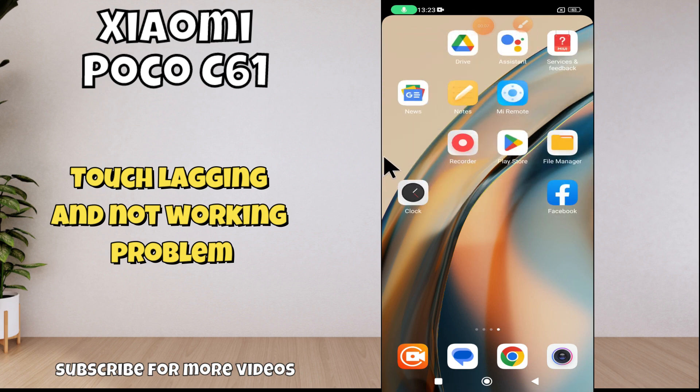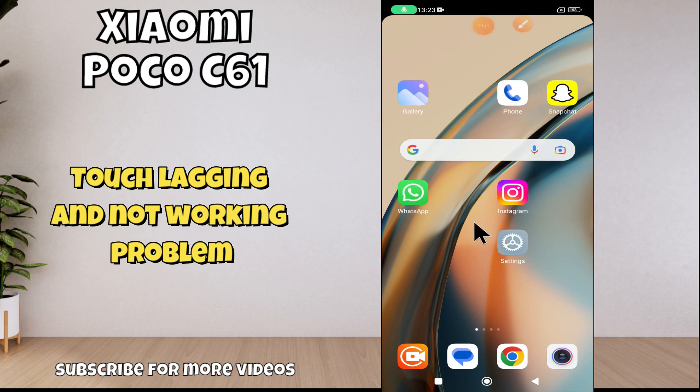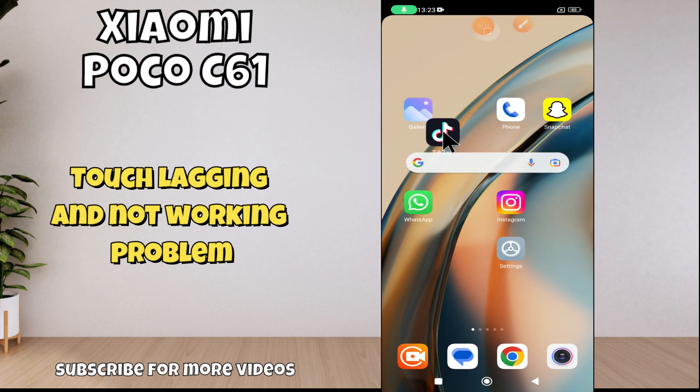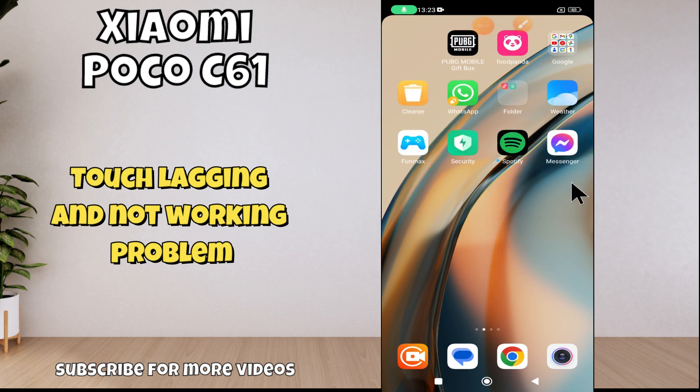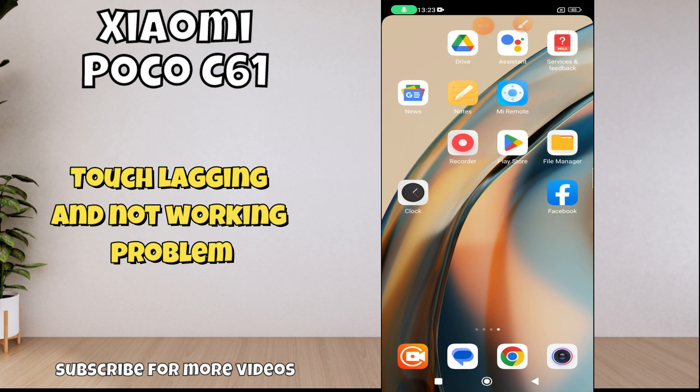Hello everyone. In today's video I'll show you how to fix touch lagging and not working problem on the Poco C61. If you are new to my channel, don't forget to press the subscribe button and hit the bell icon. Make sure to watch the complete video and learn how you can do it.